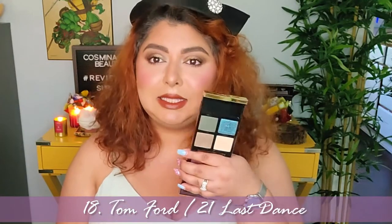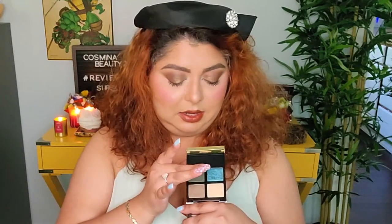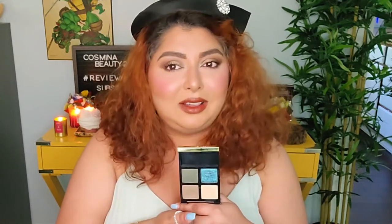Alright, so on number 18 we have a quad. This is from Tom Ford and this is called Last Dance. This is how it looks like. I did talk about this in one of my videos. What makes it number 18, last place, is the fact that it is very expensive, first of all. And second of all, it is not as intense as I thought it was going to be. This color loses its intensity once you put it on the eye and try to blend it. It's just not looking the way I thought it would. The quality is not there for the price you have to pay.